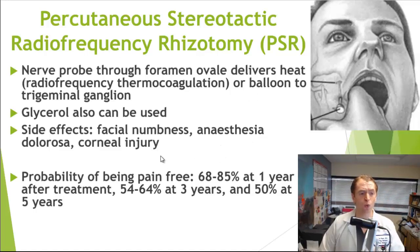The treatment is quite effective. The probability of being pain-free after one year is 68 to 85 percent based on various studies. However, it becomes less effective over time: about 54 to 64 percent effective at three years and about 50 percent at five years. It works right away — people often have pain relief immediately after the procedure — and it can be used for any cause of trigeminal neuralgia, whether due to multiple sclerosis, a vascular loop, or idiopathic causes.